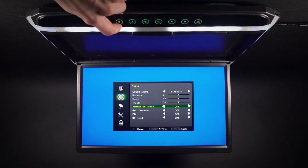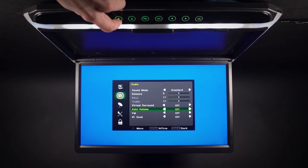Options available are, for example, to connect headphones via the infrared transmitter, or via your car's speakers through the FM transmitter.